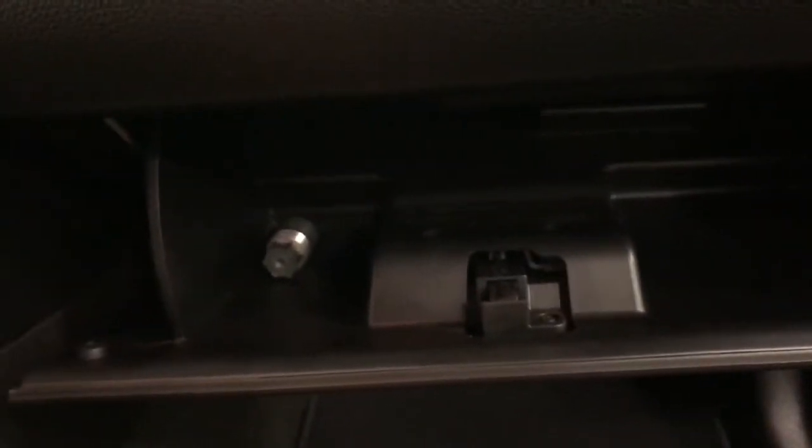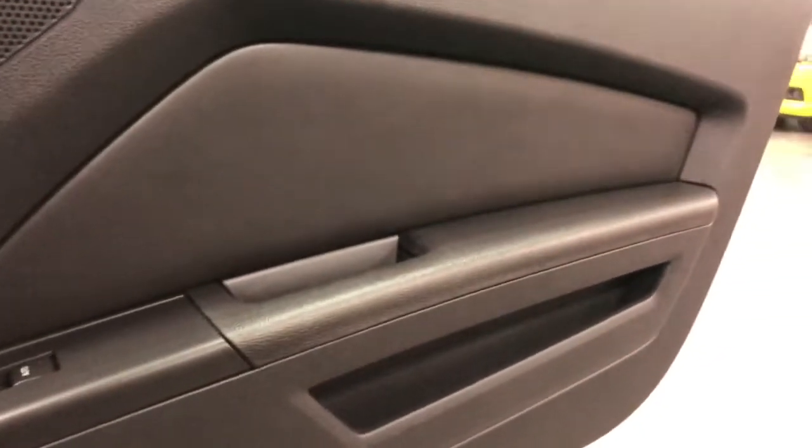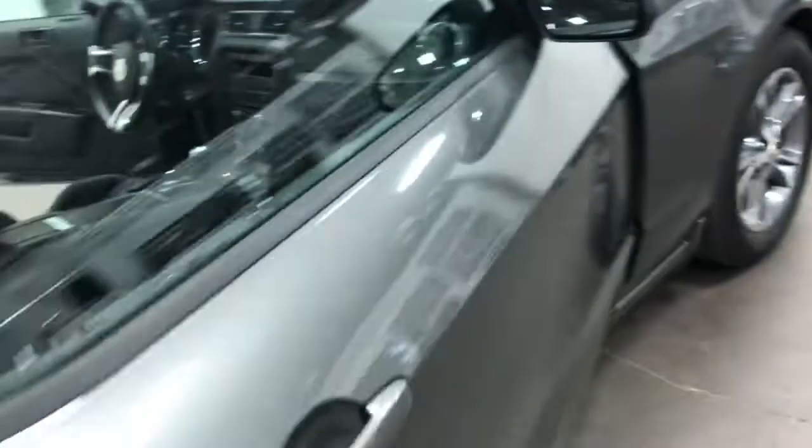Inside the door frames, just sparkling clean. In the glove box, there is the wheel lock. I see no books with the car, but two sets of keys, I know that for sure. Great looking door panels, no damage, no issues, nothing to report there. Let's close the door and have a good look.